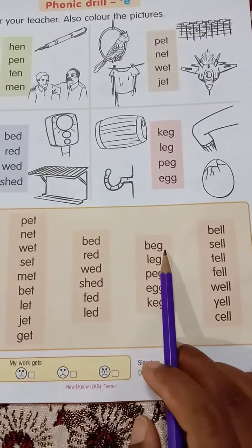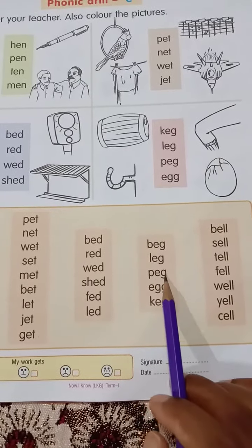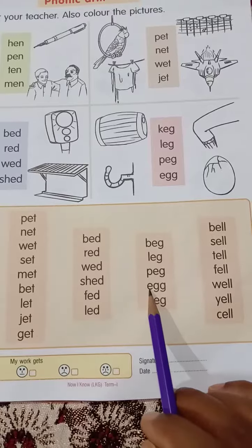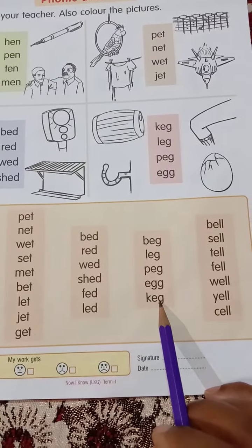B-E-G, beg. L-E-G, leg. P-E-G, peg. E-G-G, egg. K-E-G, keg.